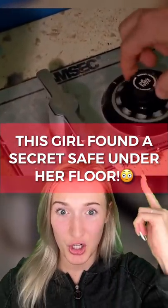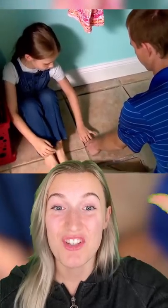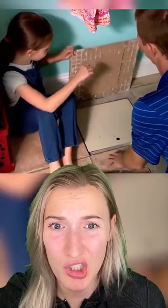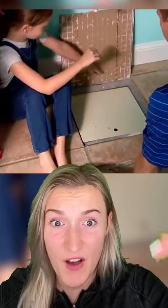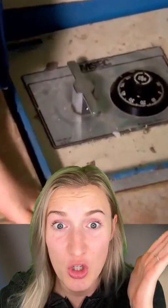This girl found a secret safe under her floor, but you seriously won't believe what they found inside. One day, Joe and his daughter Rebecca were cleaning out her closet when they discovered a secret safe under the tile. They tried guessing the combination hundreds of times, but they couldn't get it opened.